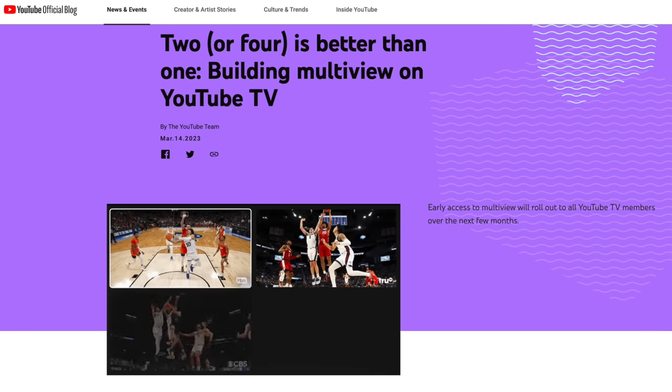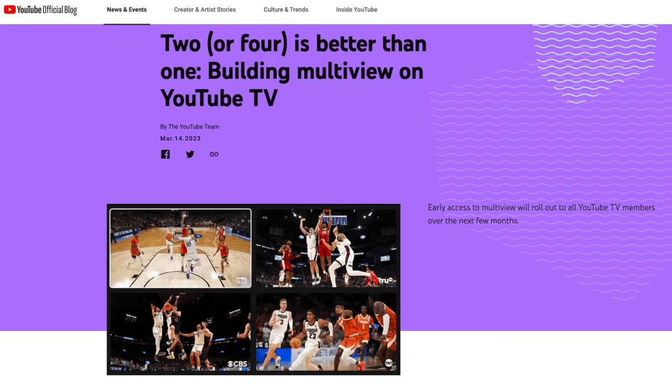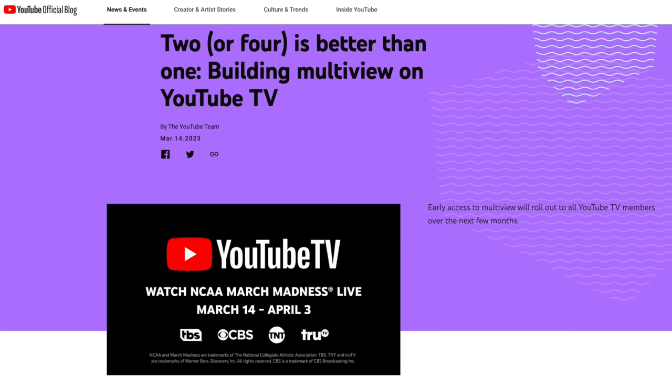Just ahead of March Madness, YouTube TV announced that it is going to launch early access to multi-view, which allows users to watch up to four streams at once.